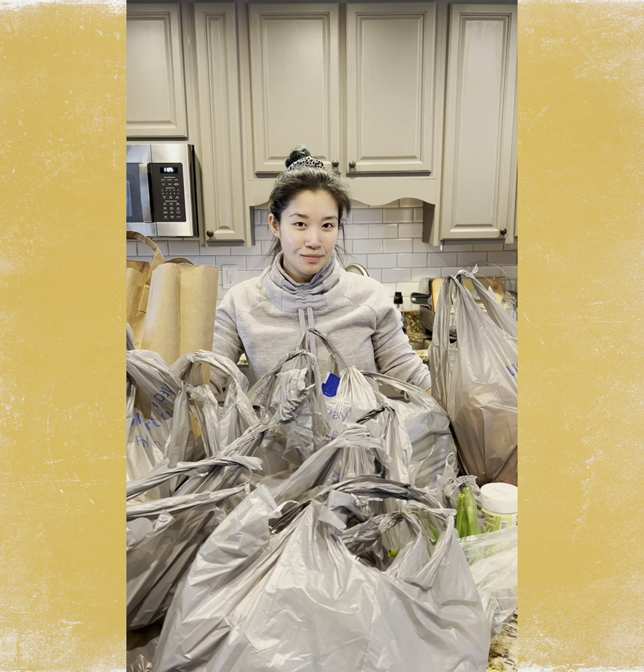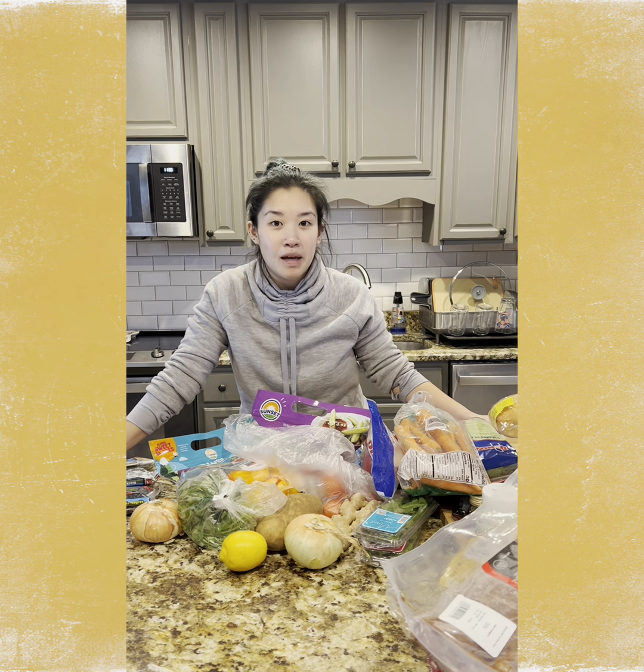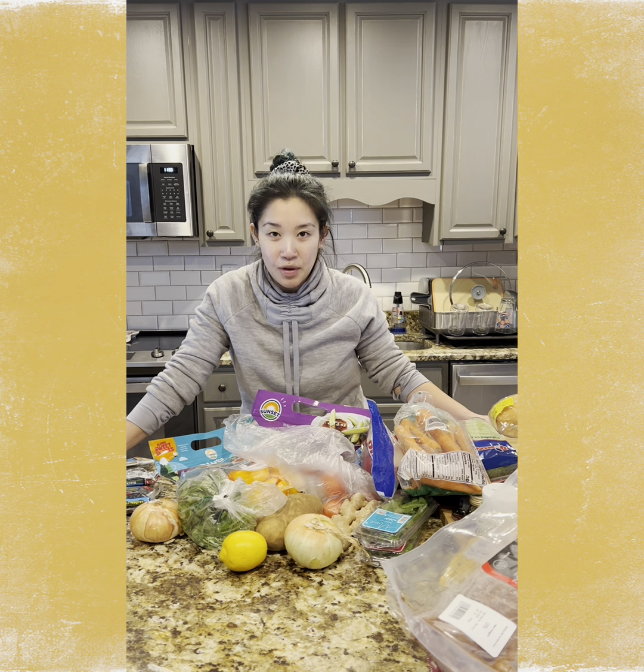Week four grocery haul. This week I'm planning on making a bunch of soups and sides to go with that.